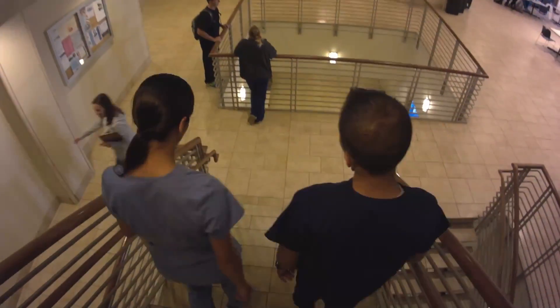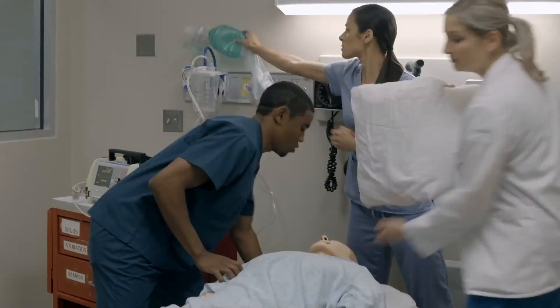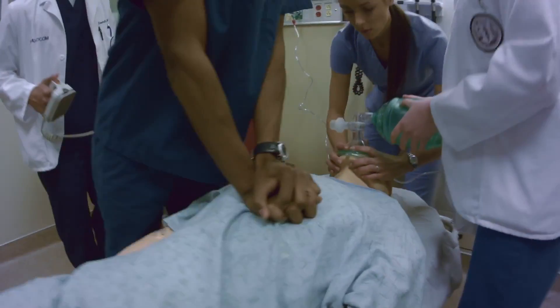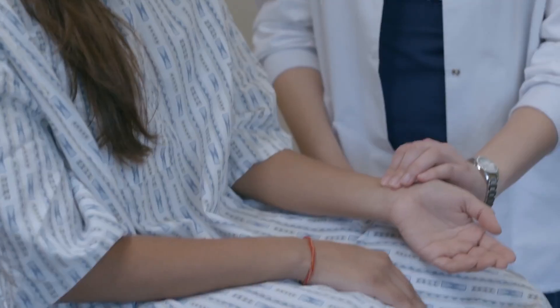Within this facility, LMU trains osteopathic medical and physician assistant students. Inside LMU DeBusk, the simulation suite replicates a hospital's emergency department, ICU, and operating rooms to provide students realistic training scenarios throughout their education.